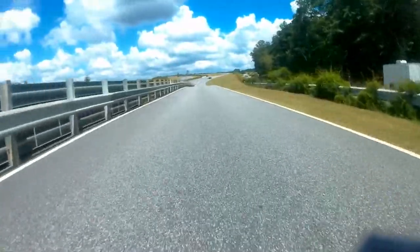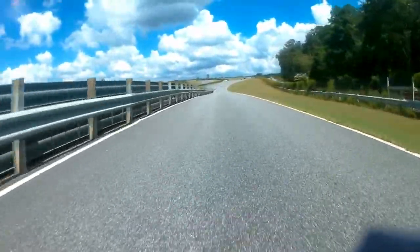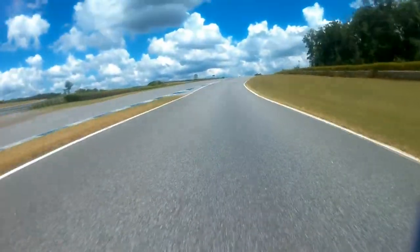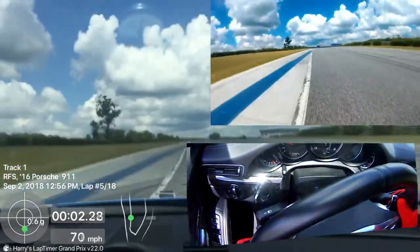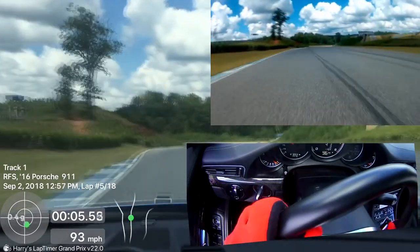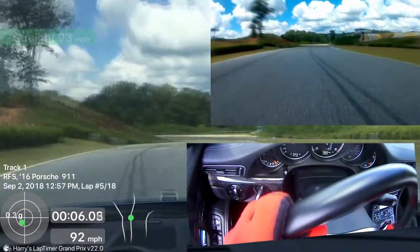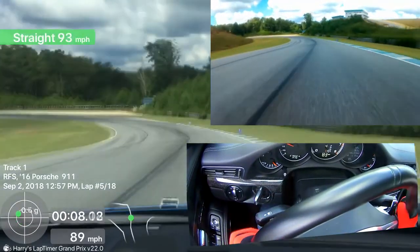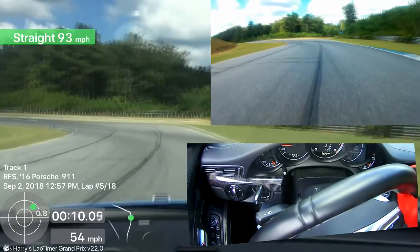We'll follow him out here, get going, and then switch to the lap in question. It does pretty good initially, but here's where we first get into problems. You can see it thinks I'm doing 93, but I'm actually doing 99 miles per hour. Here's another inconsistency.